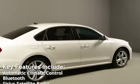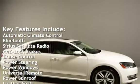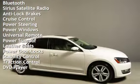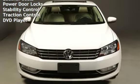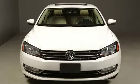Key features include: automatic climate control, Bluetooth, Sirius satellite radio, anti-lock brakes, cruise control, power steering, power windows, universal remote, power sunroof, leather seats, power door locks, stability control, traction control, and DVD player.